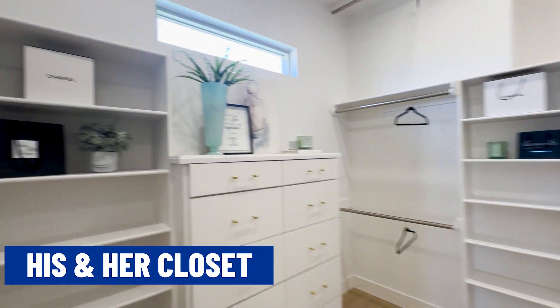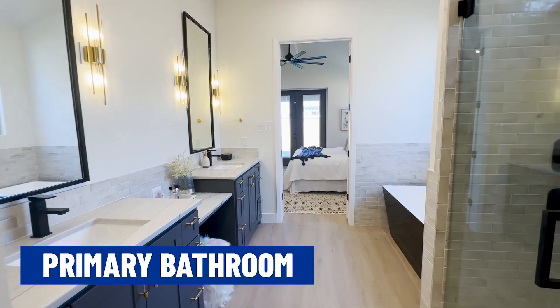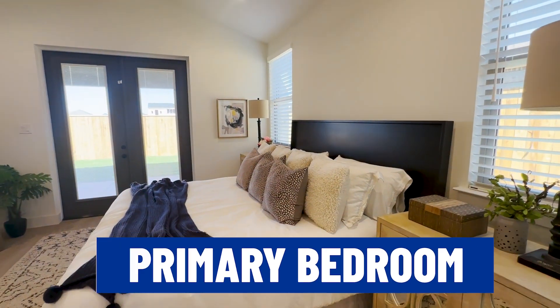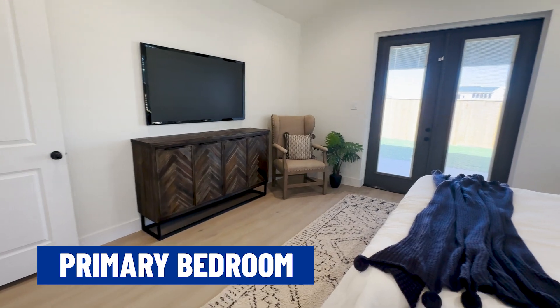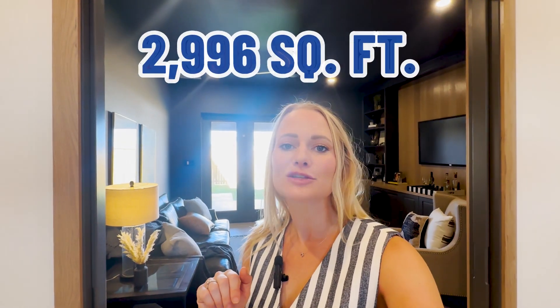I'm in the master suite now. I'm obsessed with the closet, but let's head toward the bathroom. His and hers vanity with the freestanding tub and the inlaid shower, and a standalone master suite. I love that it has the doors leading out to the backyard — easy access if you need to let the dog out early in the morning or late at night. This house is almost 2,996 square feet — it's almost 3,000 square feet, and it's huge.